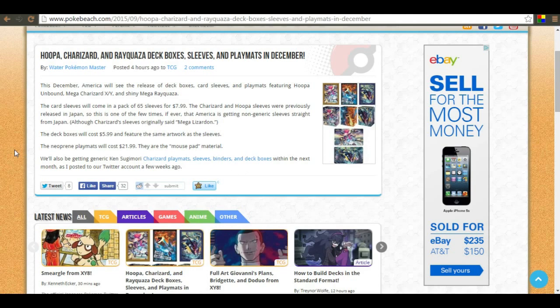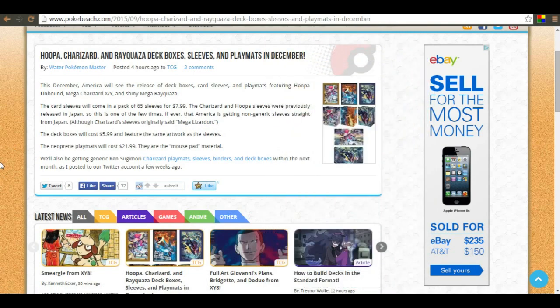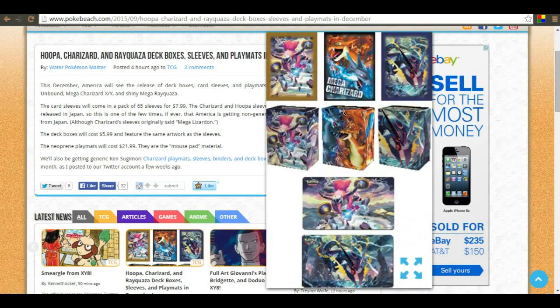The Charizard and Hoopa sleeves were previously released in Japan - pretty much Japan gets all the cool stuff and we never get much. The Charizard sleeves are not going to be called Mega Lizard; as you can see they're going to be called Mega Charizard. The deck boxes are going to cost six dollars and will have the same artwork as the sleeves.